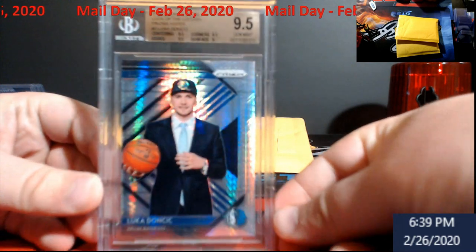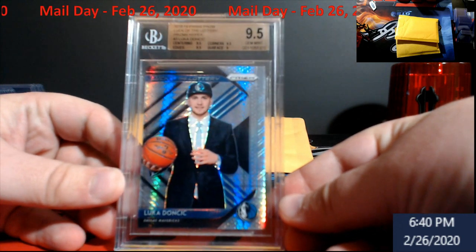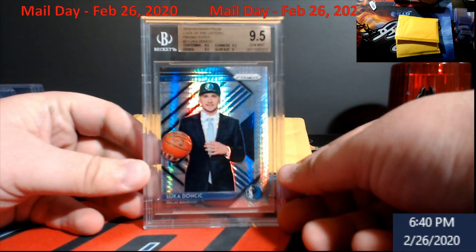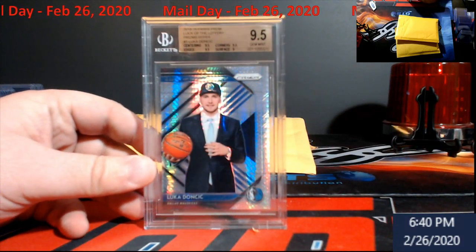Starting off with a BGS 9.5 — this is a Luka Doncic 'Luck of the Lottery' and it is the hyper, graded 9.5 BGS. The only sub-grade that got a 9 was the surface, so not too bad of a card right off the bat — that's how we started off here.